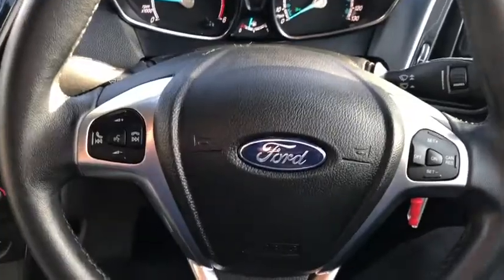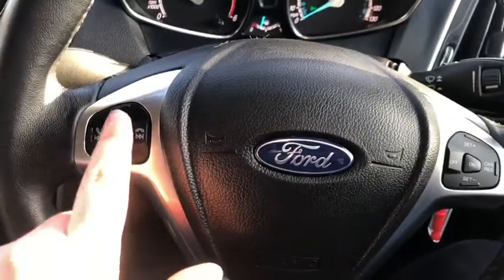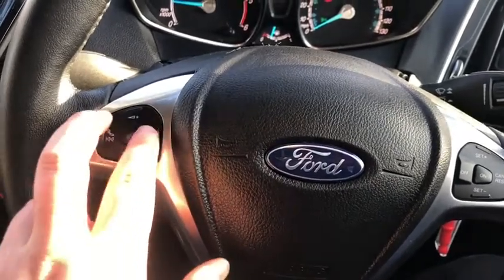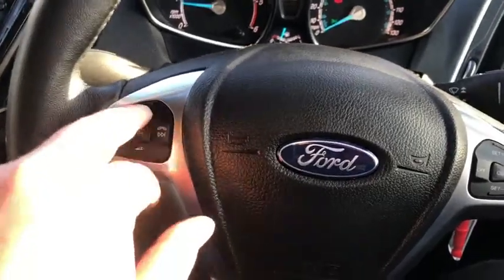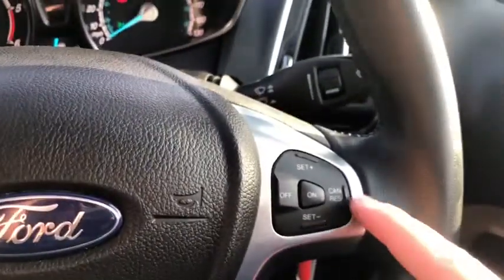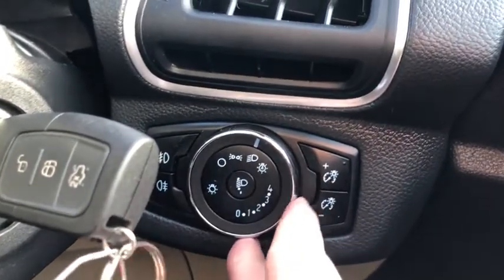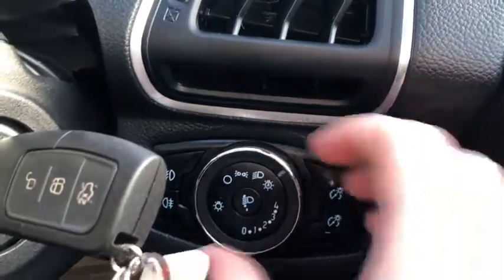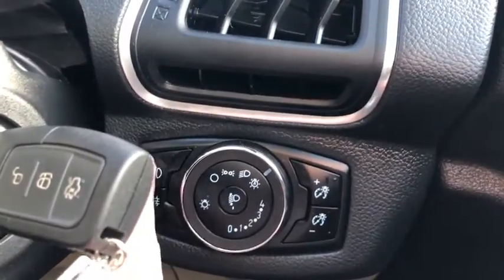Moving to the steering wheel, you've got a multifunction steering wheel — very nice. You've got voice commands, skipping radio stations or CD songs, and picking up and putting on your Bluetooth telephone, plus volume controls. On this side you've got your cruise control options. You've then got wipers there, indicators on this side, and headlamps down here. This little button here is for the automatic headlights, which is dead handy. You've also got brightness control for your speedometer, and front and rear fog lights.